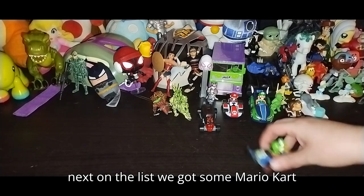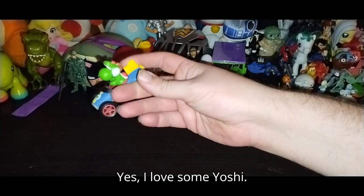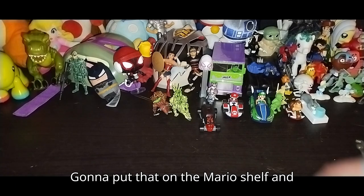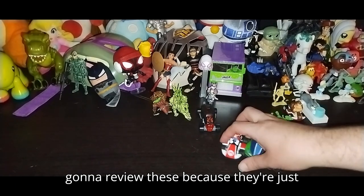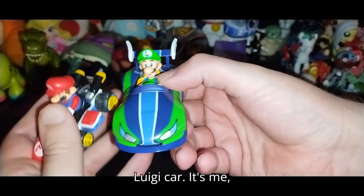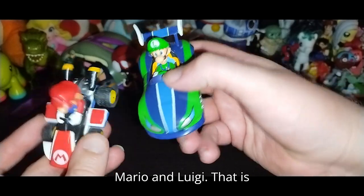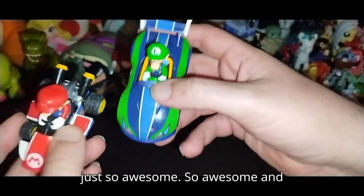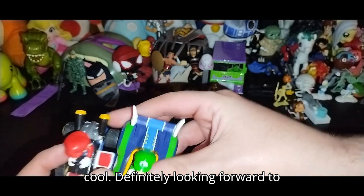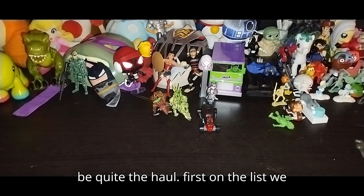Next on the list we got some Mario Kart action. We got Yoshi — yes, I love some Yoshi. Going to put that on the Mario shelf and review these little kart cars. We got a Luigi car, and Mario and Luigi — that is just so awesome. Definitely looking forward to reviewing these as a set. This is going to be quite the haul.